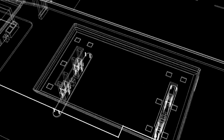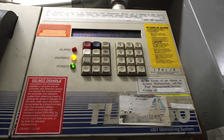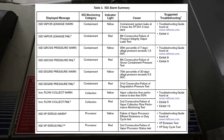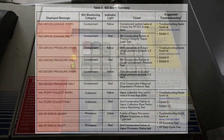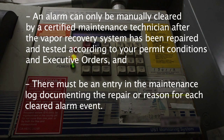Under normal conditions, the ISD will automatically detect leaks in your vapor recovery system and let you know with flashing lights and an alarm sound, and will also record the alarm for later printout or download. There are different types of alarms for different certified systems. Remember: an alarm can only be manually cleared by a certified maintenance technician after the vapor recovery system has been repaired and tested according to your permit conditions and executive orders. There must be an entry in the maintenance log documenting the repair or reason for each cleared alarm event.